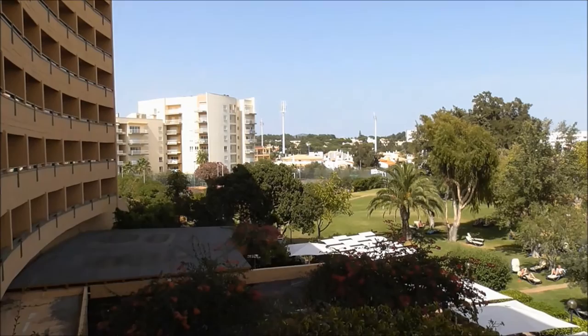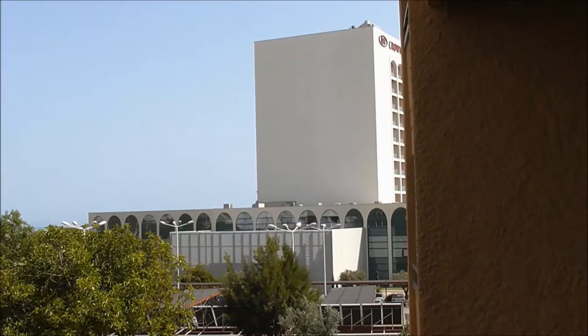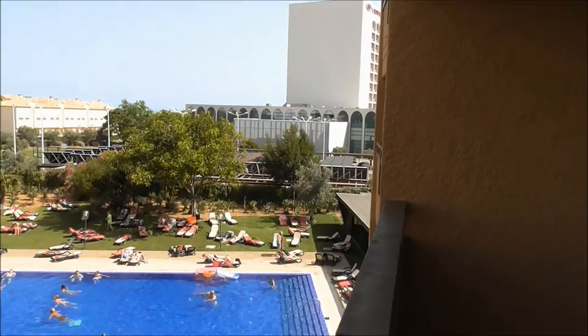We didn't hear a thing last night — we had the air conditioning running the whole night. And the floor was up high, so that's the Don Pedro Marine Hotel just up and over there, or it's next door at least. And that's the children's play area up there. There's plenty of room; you're not squished in.